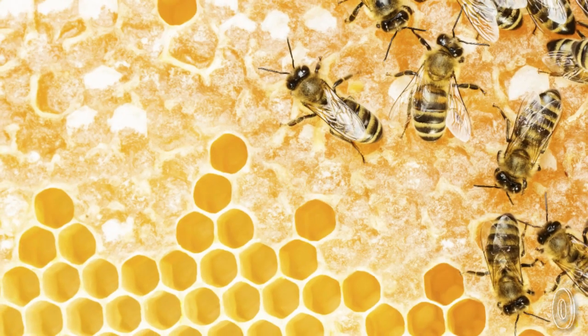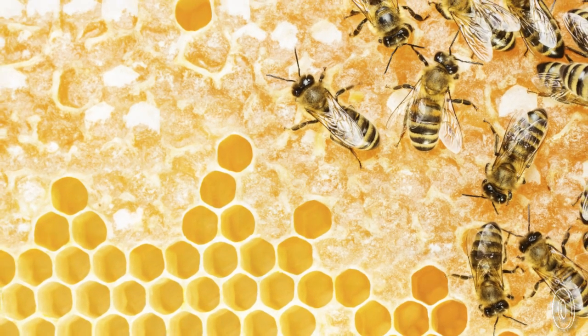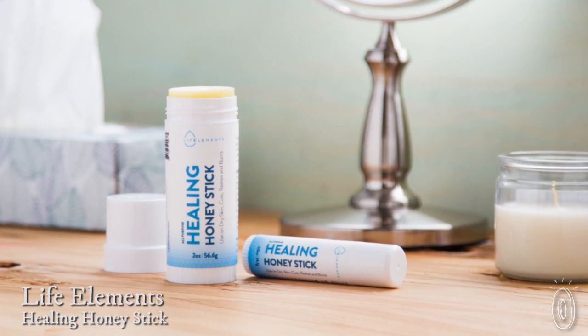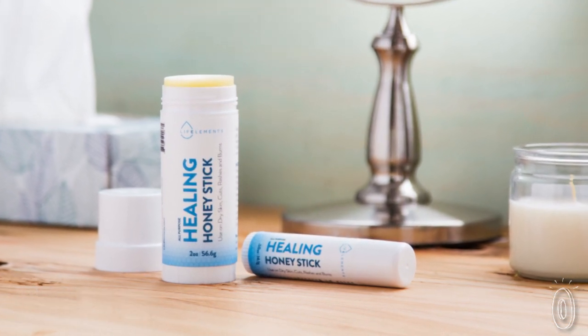You probably know that honey is good for you, but a lot of other parts of the beehive are too, especially for your skin. All of the naturally healing elements from the hive are lovingly put into a balm from Life Elements, created by founder and beekeeper Martha Vanowegen.